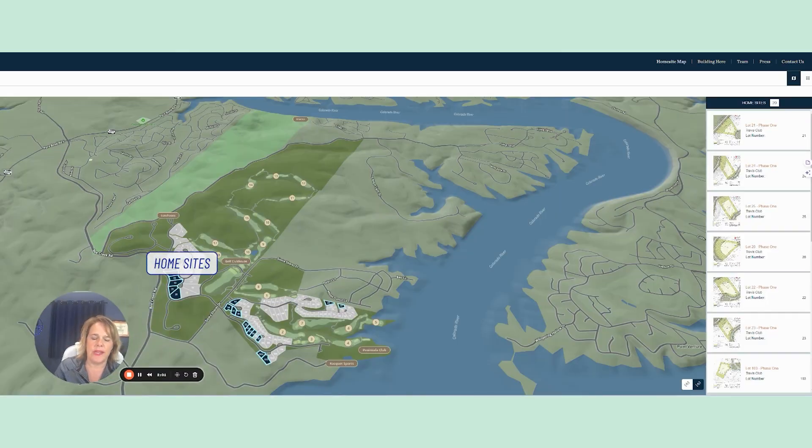These are the home sites here. The ones in black are available; the ones in gray have already been purchased. This particular part over here to the bottom right is where they're going to have the Peninsula Club and Racket Sports, with a lot of water access on this side. Back on the other side, there will be a big marina. This lighter portion of green is a future phase, to be built after this first phase is complete.